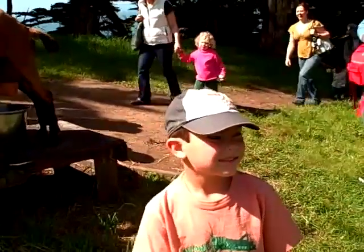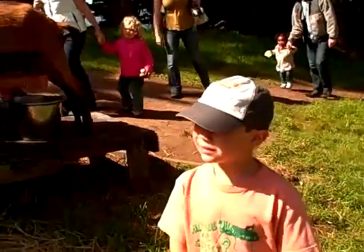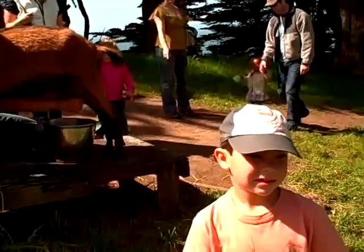Hi. What is it? April 23rd, 24th? Something like that. Anyways, we're at Slide Ranch in Marin and they're having a goat milking demonstration.